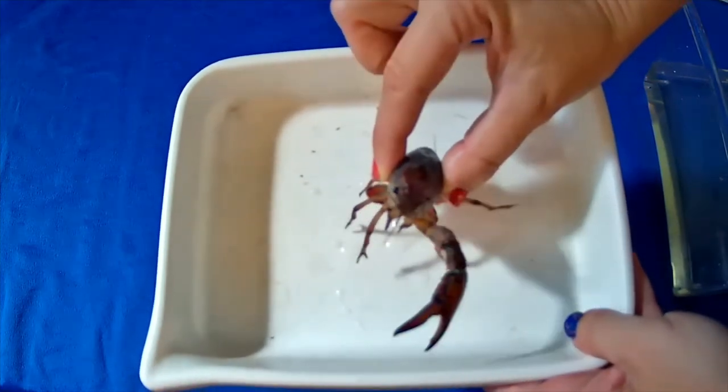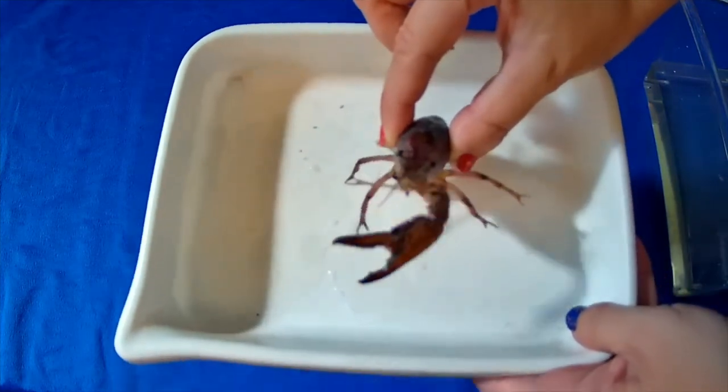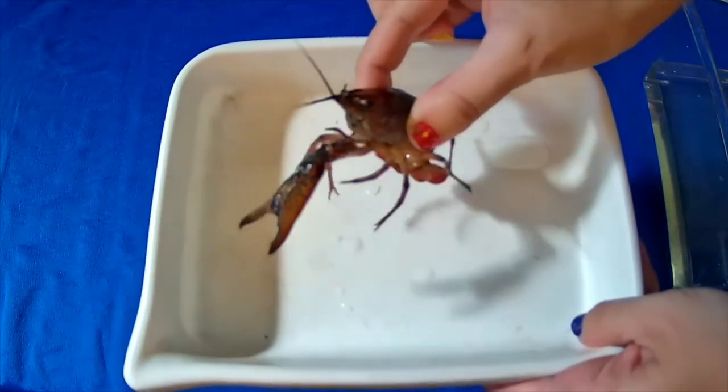Notice how many legs she has — there are ten legs. At the bottom of those legs there are little tiny claws to help pick up things to eat. She has little mandibles in the front that act like little hands to help her feed herself as well.